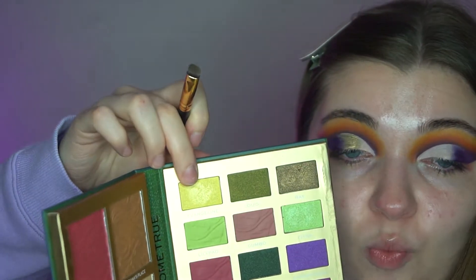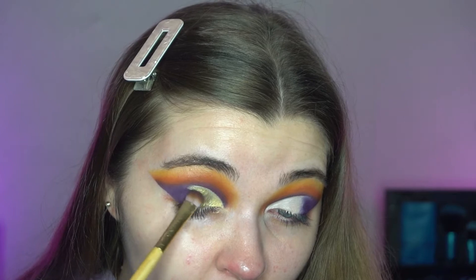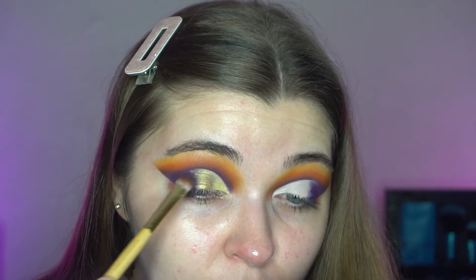Going in with the shade Evangeline - I'm just using the same brush. You know what, that's actually quite nice. Then I'm going back into Ray, putting a bit more on - it's an unlikely color story that still works. Then going back into the purple shade Witch Doctor, just a little more on the outer corner. That's actually really great - I really like it. I wasn't expecting to like it this much, but I do. It's nice.